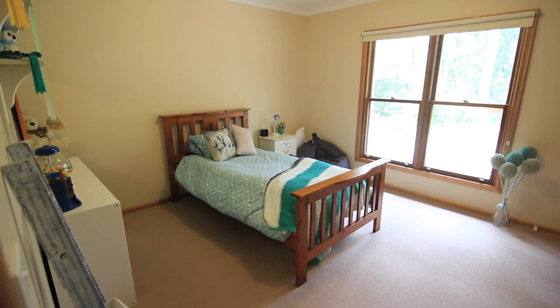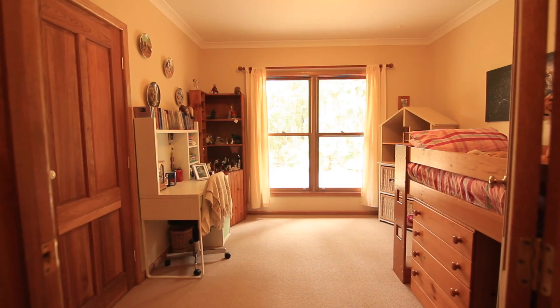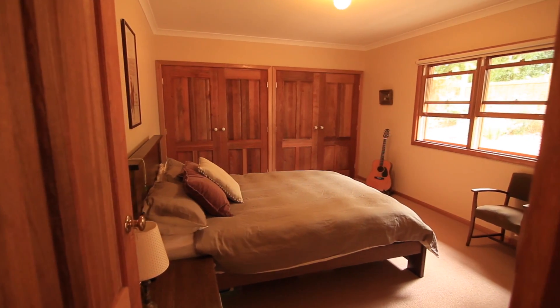With four bedrooms, the home also has a large open living area which overlooks the beautiful one acre block.